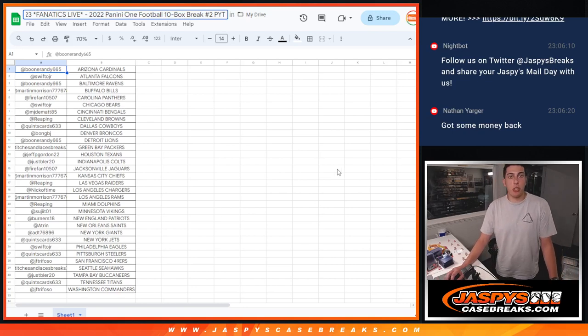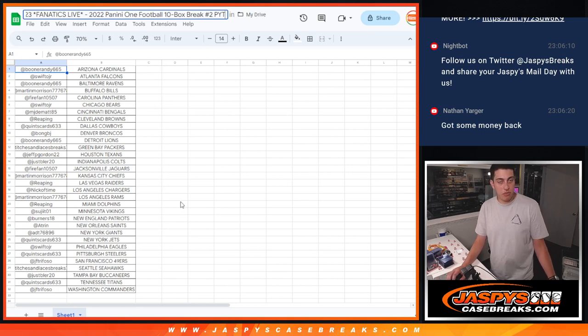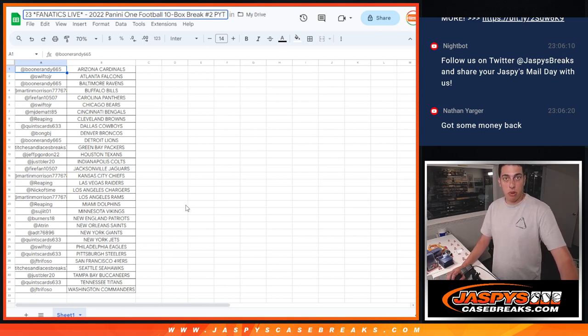What's up, guys? Michael here with Jaspi. He's doing a quick recap for 2022 Panini One football — ten box, half case break, pick your team number two. This was done on Fanatics Live.